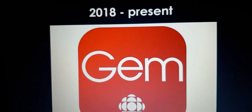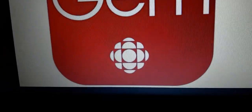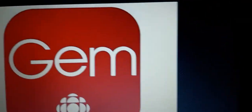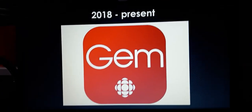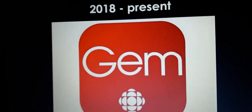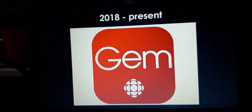And finally, 2018 to the present. The CBC logo is in white and it's on the bottom. Over here on the top, we have the word Gem in white text. I also forgot to mention — this is the icon for the CBC Gem app in 2018. And this is the icon where CBC Gem released True and the Rainbow Kingdom Season 3.